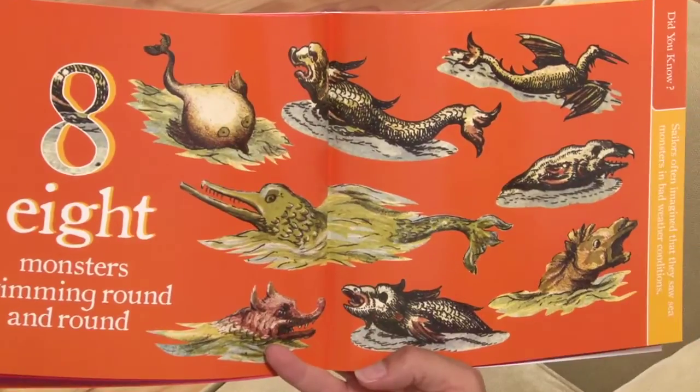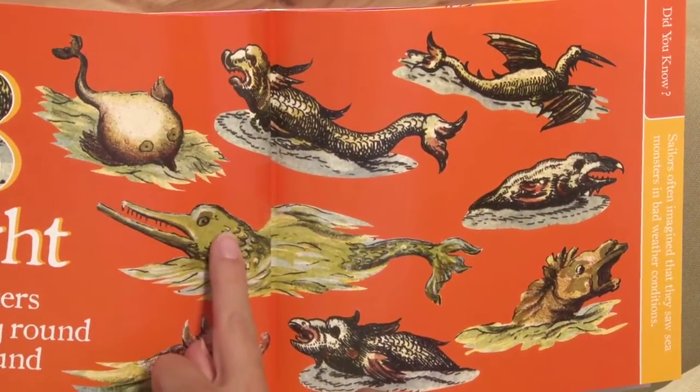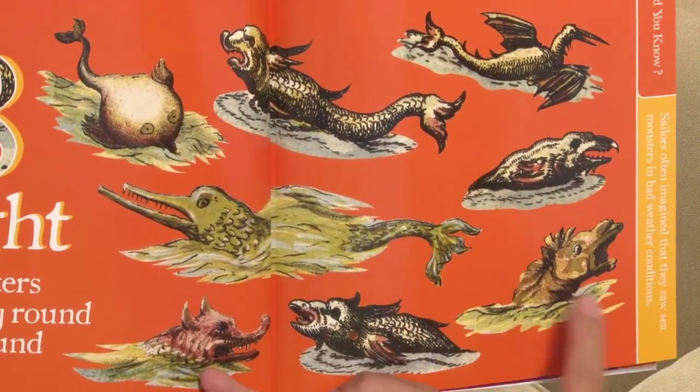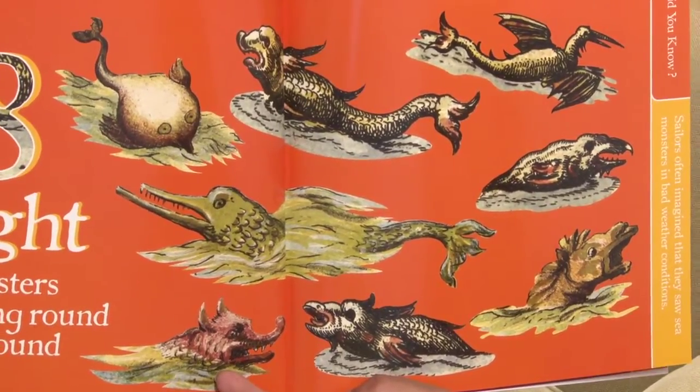Eight monsters swimming round and round. One, two, three, four, five, six, seven, eight. Monsters are pretend as well so we don't need to be scared of them.